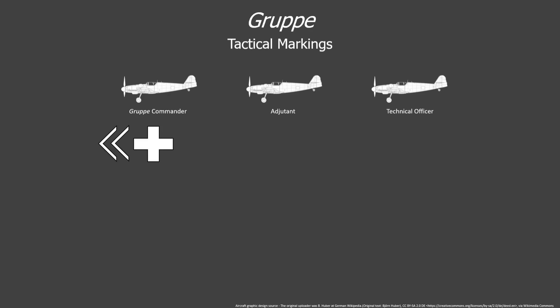At the group level, the group commander's aircraft would usually be adorned with a double chevron before the national insignia. Also important to note, some aircraft with that double chevron would have the second chevron stylized as a forward triangle instead. His adjutant would have a single chevron. The group's technical officer would have a single chevron, a vertical bar, and an open circle after the national insignia. Markings on all wing-level and group-level aircraft belonging to leadership officers would be painted in black with a white border, or white with a black border, depending on the camouflage scheme.